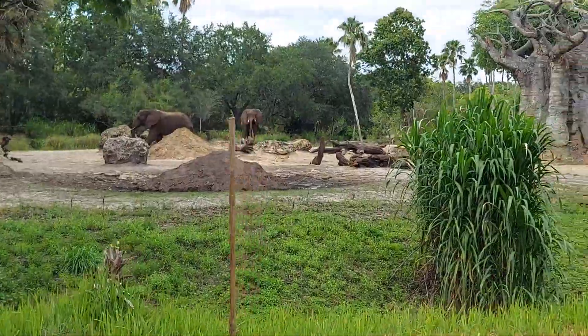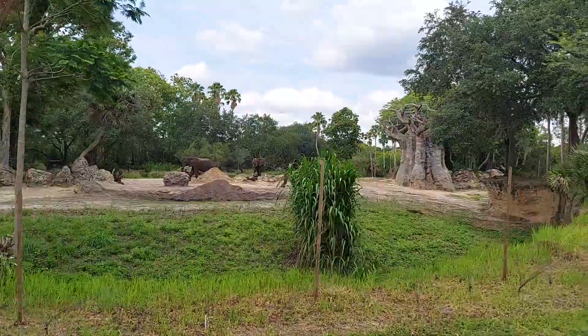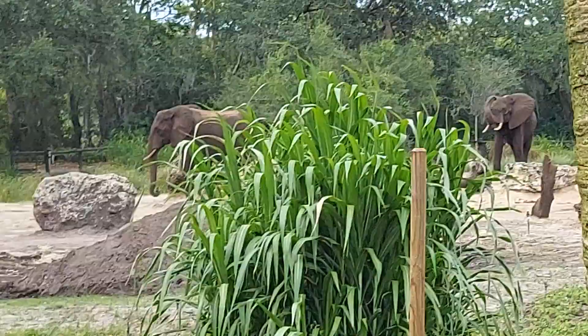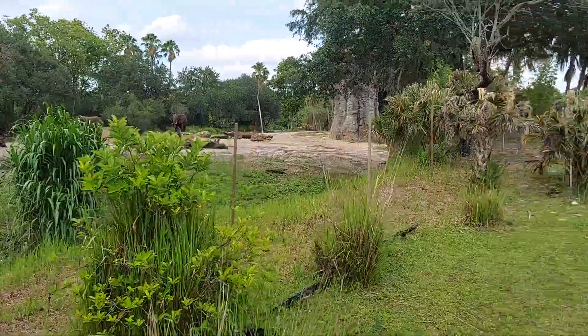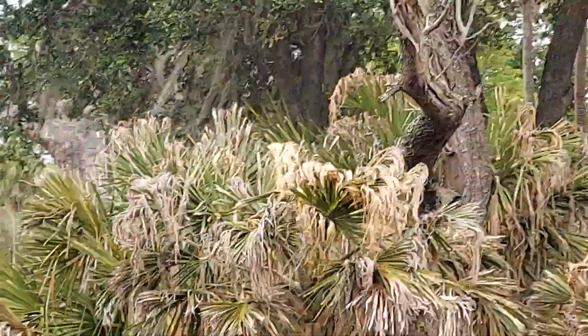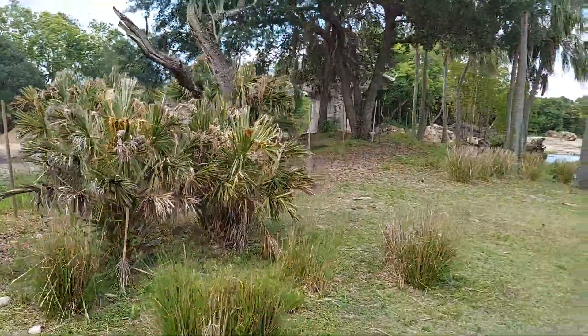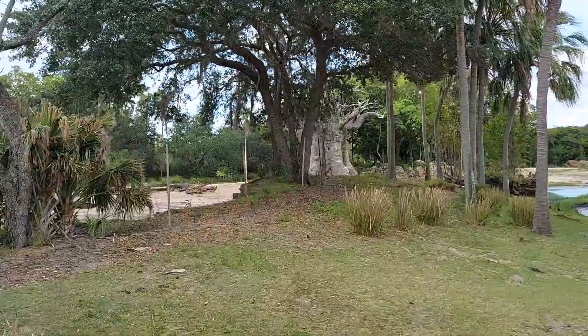Alright everyone, now we got closer to those two elephants. They're actually getting dirt on them, which is a good way to keep cool out here. We got another tree right there behind the elephants. They actually know there's water by the trees, so they get dirty and scratch off the bark to keep themselves really hydrated out here.